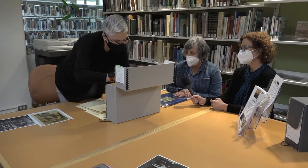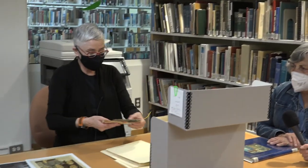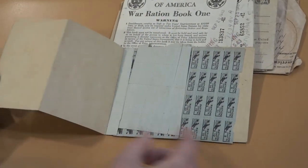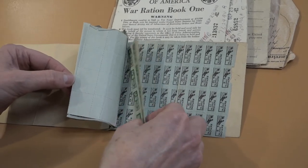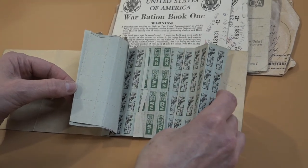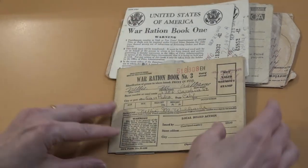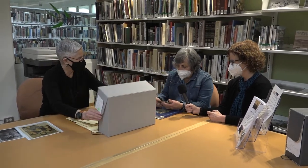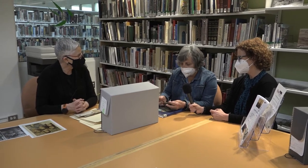Oh my gosh — let me pull these out. So these are the ration books, where you had limits on how much you could buy. There was gas rationing, sugar rationing. I remember my mother talking about sugar rationing — I have never seen a ration book. She talked about it all the time. Look at the ration book! And that's what your mother was dealing with. Sugar was a big deal.